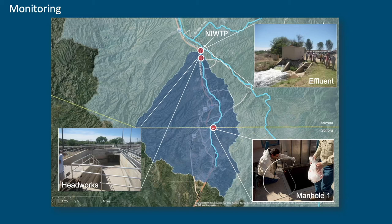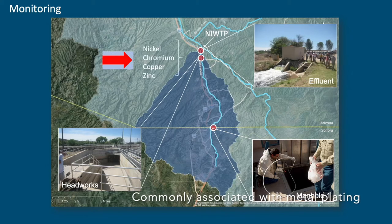From that data, the metals that we're dealing with that are consistently in wastewater at levels that impair the operational efficiency of the wastewater treatment plant are nickel, chromium, copper, and zinc — and they're at levels that are way too high.